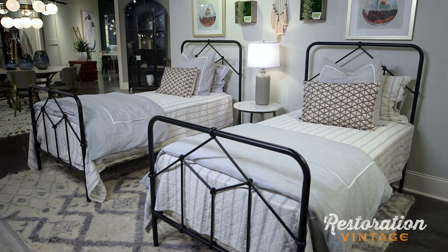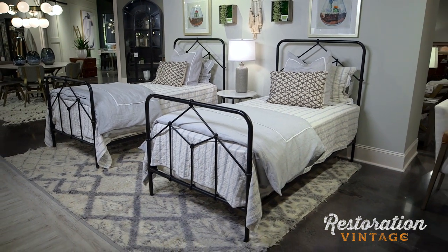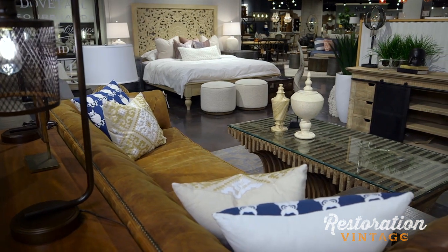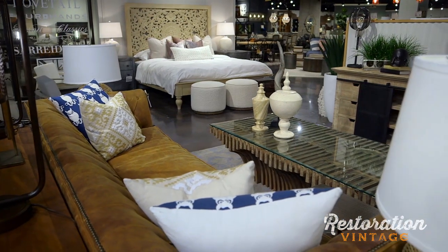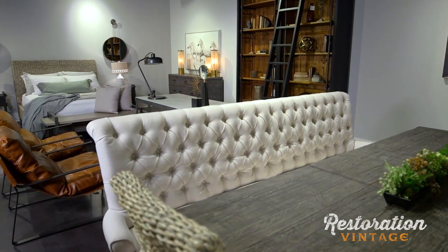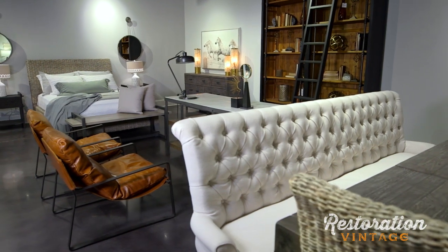We have people that come here from all over the world to shop with Furnitureland South. With over a million square feet, we have to stay on the cutting edge of design and fashion. Restoration Vintage offers a lot of very unique, handmade, one-of-a-kind pieces that really work in a variety of different environments. Restoration Vintage totally has the cool factor.